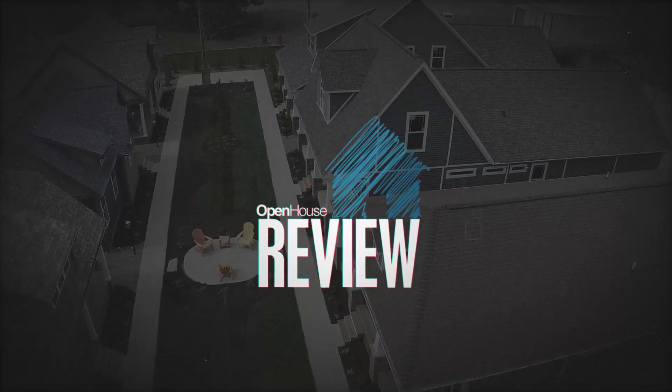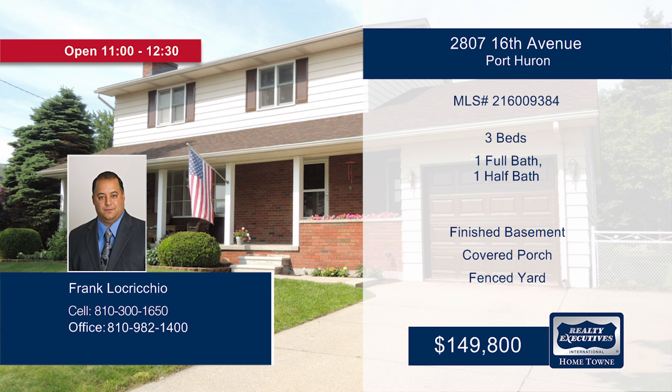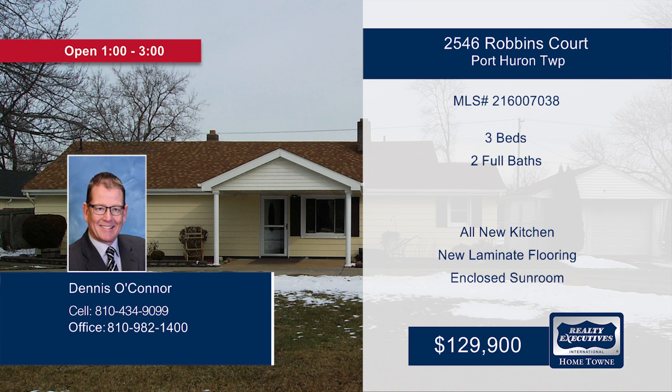That's it for the top five, but our open houses are coming up so you can plan to go check out some great homes in person this weekend. Be sure to visit our website to see all of these listings and more. And make sure to call one of our agents today and get your home featured on the show.